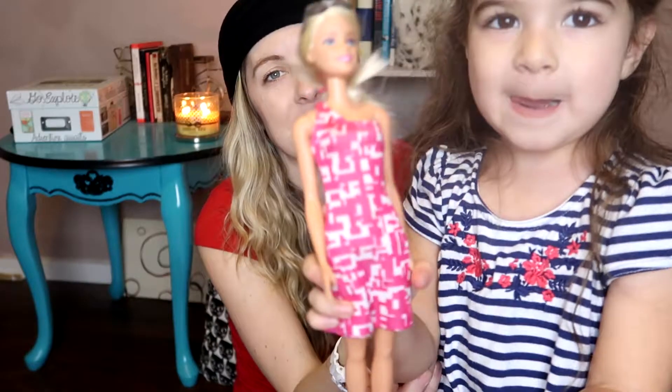All right, that does it for this month's Ipsy Bag video. I hope you enjoyed it — give it a thumbs up if you do, and subscribe to my channel if you haven't already so you don't miss any of this. Thank you for watching and I'll see you next time. And Aubrey wants to show you her Barbie. Say bye! Bye-bye!